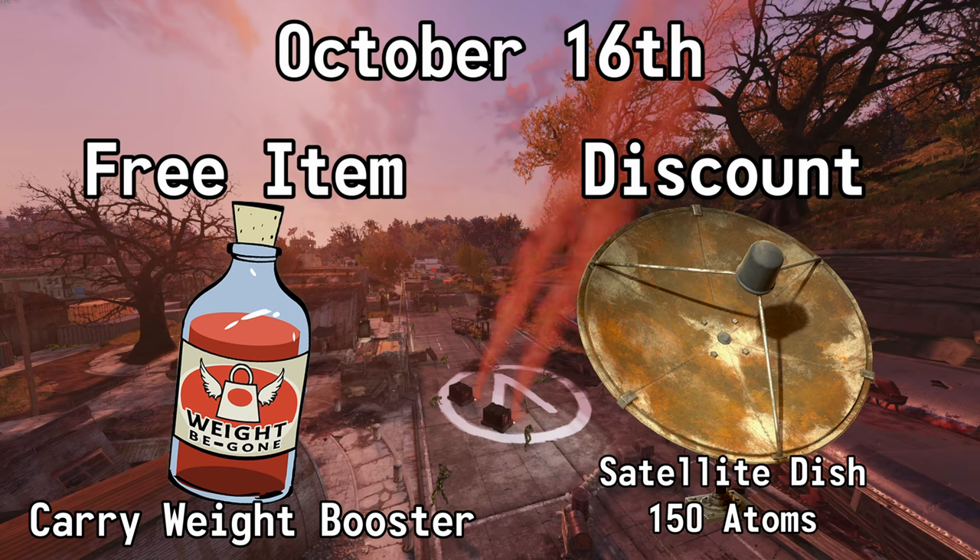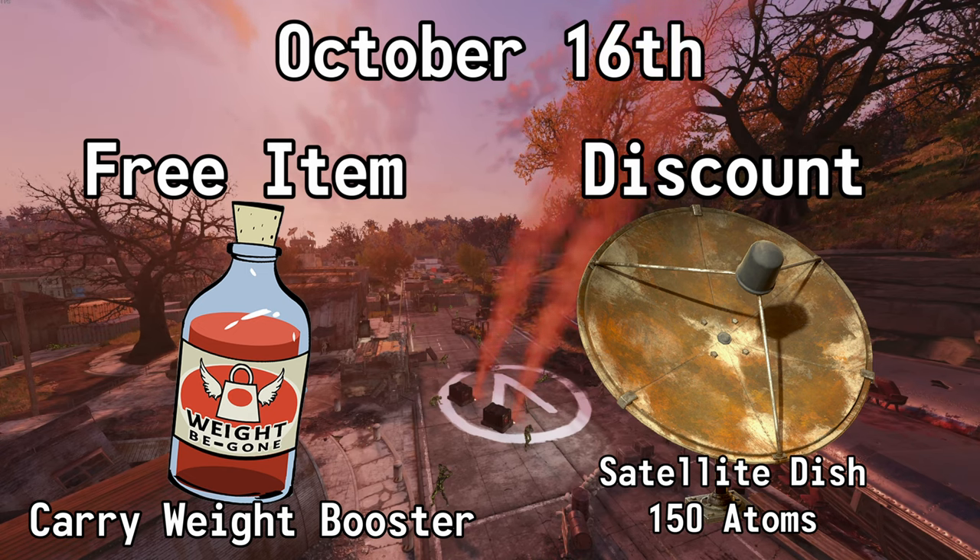October the 16th, you can get a carry weight booster for free and you can also get 50% off of the Satellite Dish. Normally 300 atoms, but with this sale it's 150.